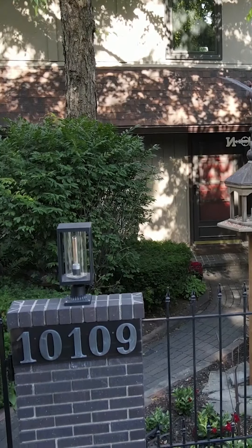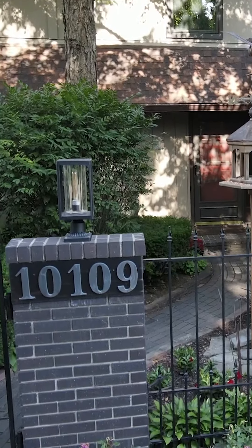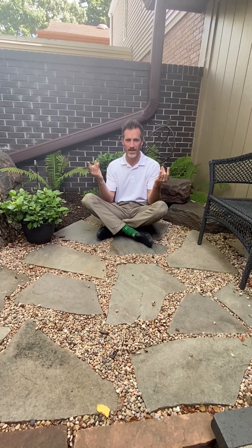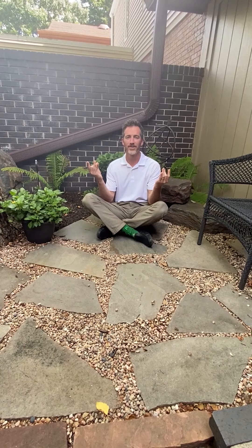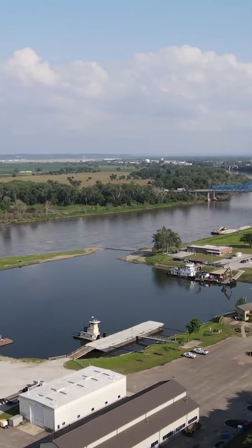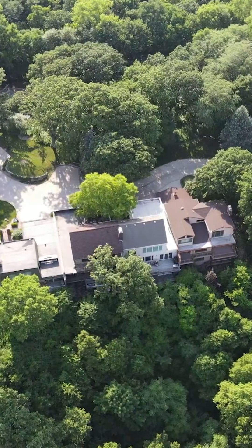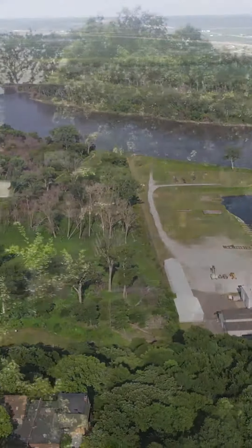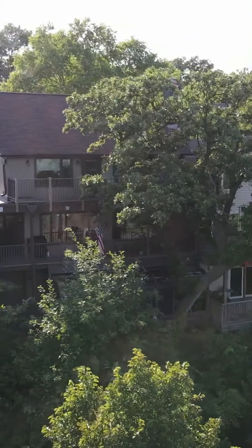Welcome to 10109 North 29th Court. Let your mind be at ease and let your stress drift away as you enjoy the serenity and the peace that is your new home overlooking the Missouri River Valley.